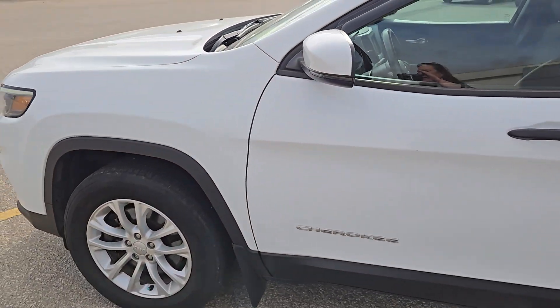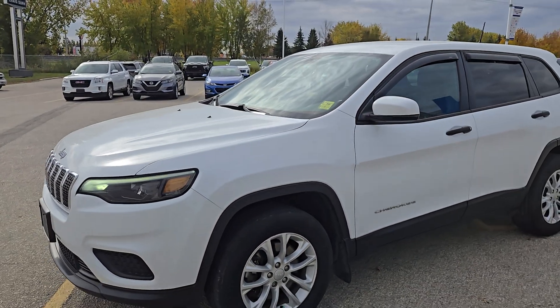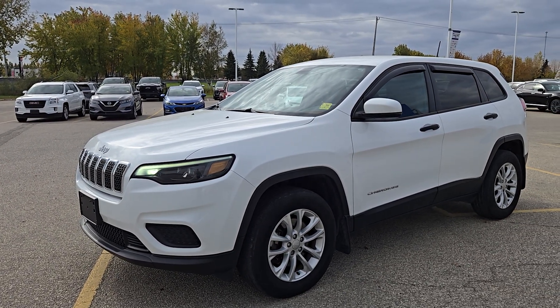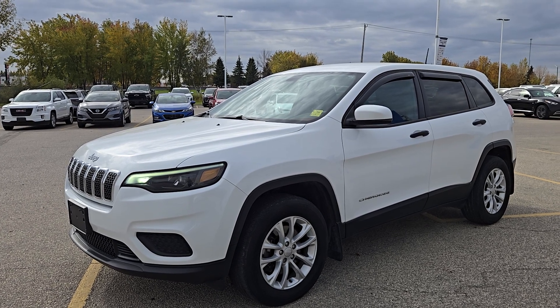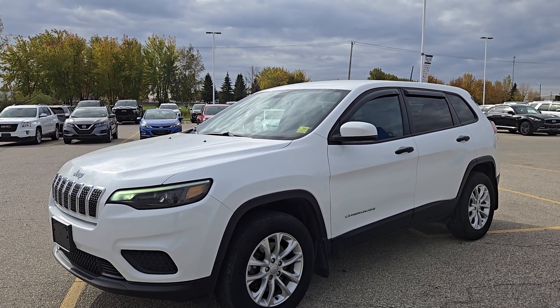Great for our Manitoba winters. It does have Command Start as well. So this is the 2020 Jeep Cherokee Sport. If you have any questions about it or if you want to see anything closer, just give me a shout. The name is Christy. I can be reached at 204-900-8625. Talk to you soon.